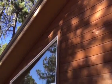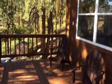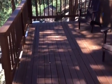Vinyl clad windows here. It's a nice deck. It would be even better if it was covered, but we'll take this.